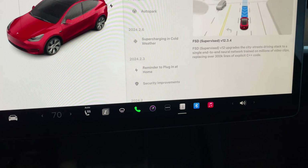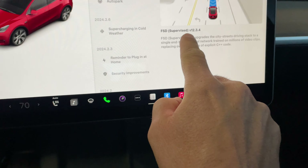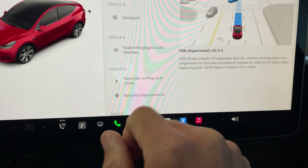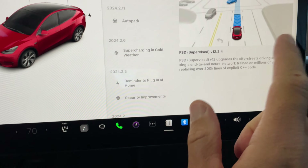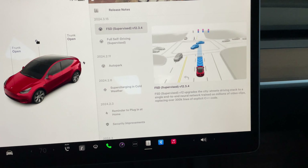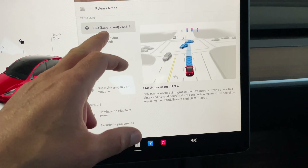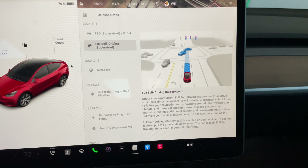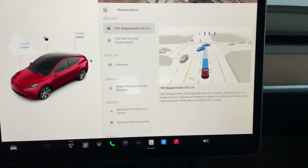Here are the release notes for this update. This is version 12.3.4 of the FSD supervised — not FSD beta anymore, so I apologize if I do say that in the video. And this is software version 2024.3.15. Everything else is the same in terms of the verbiage on the release notes. So let's jump right into a test drive.